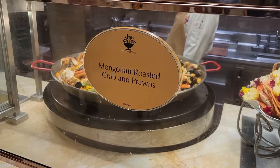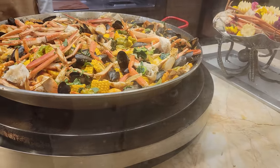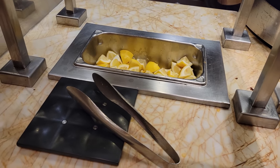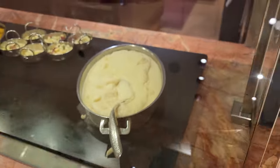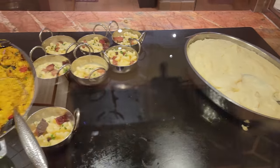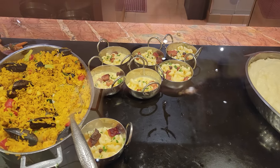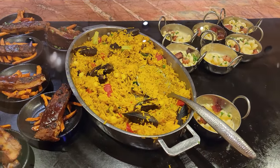Here is your Mongolian roasted crab and prawns, your seafood boil — absolutely beautiful — with some accompanying lemons. We have mashed potatoes, smoky pork belly mac and cheese, and that's next to a seafood risotto.